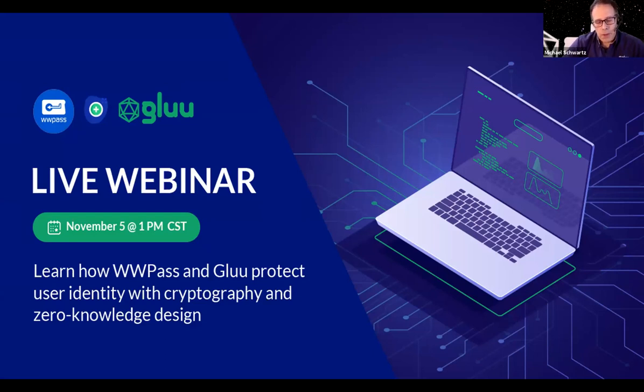At Glue, we really support the idea that third parties and partners are going to be able to use the Glue server to integrate their own creative ways to authenticate end users. We made a conscious decision to support this interception script mechanism that allows you to implement complex, multi-step workflows for authentication. WWPASS has done a great job writing one of these, and this script will be available in our GitHub and should be available in the open source distribution.